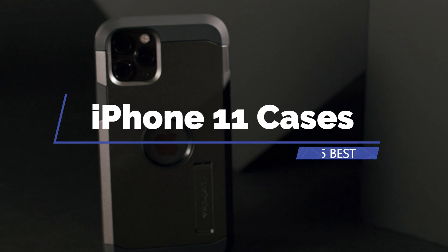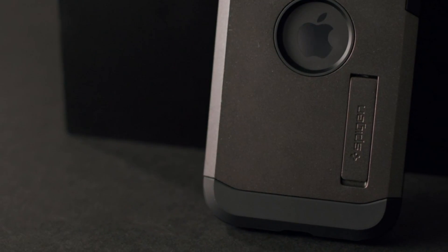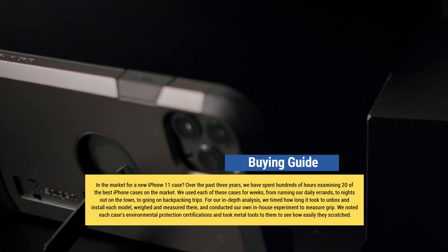Hi everyone, if you're looking for the 5 best iPhone 11 cases, this video is for you. I am trying to list those based on price, quality, and more. Subscribe to my YouTube channel for more updated product reviews — let's get started.